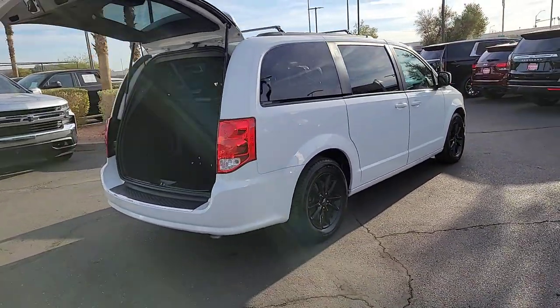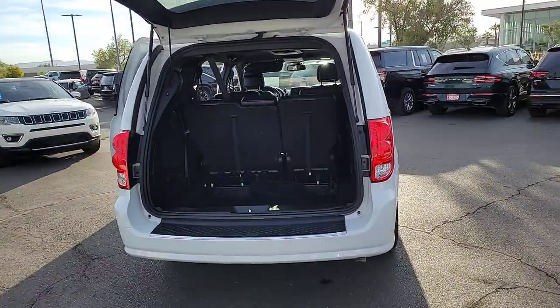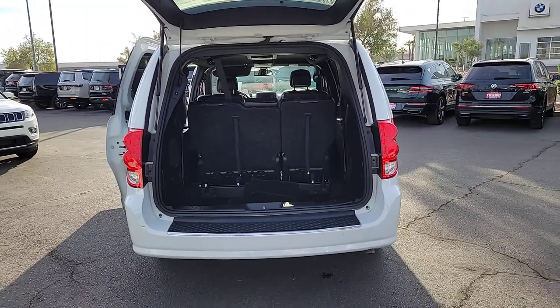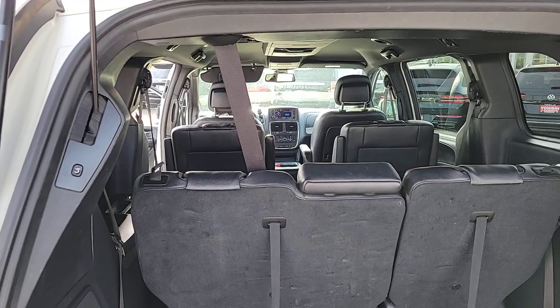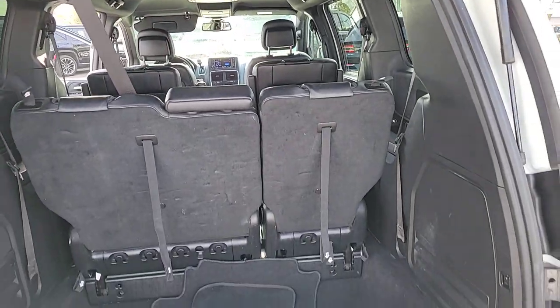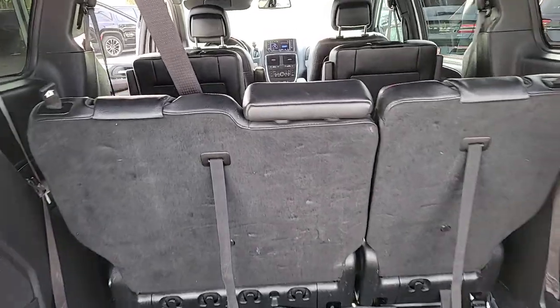The following are some of this vehicle's highlighted options: navigation system, backup camera, third row seat, heated front seat, alarm, leather steering wheel, auto dimming rearview mirror, tire pressure monitoring system, universal garage door opener, auxiliary power outlet.